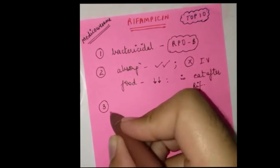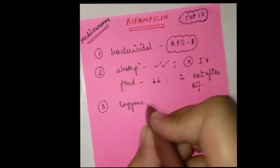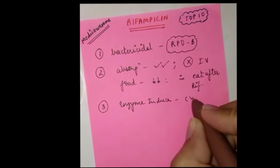Number three: rifampicin is a CYP enzyme inducer, and this has vast implications as we'll be seeing in the next few facts.